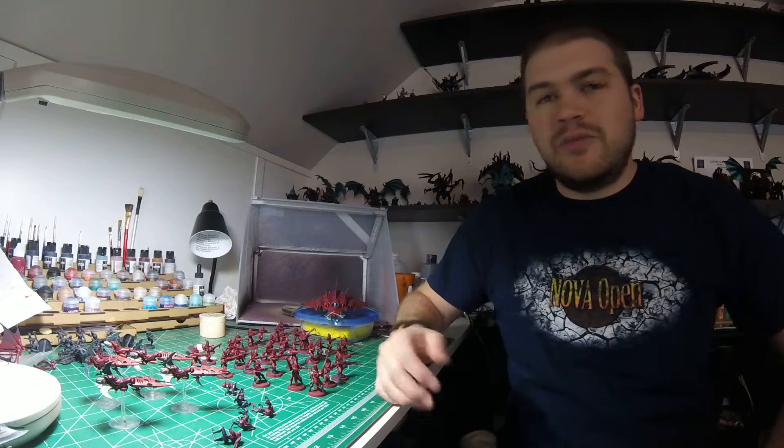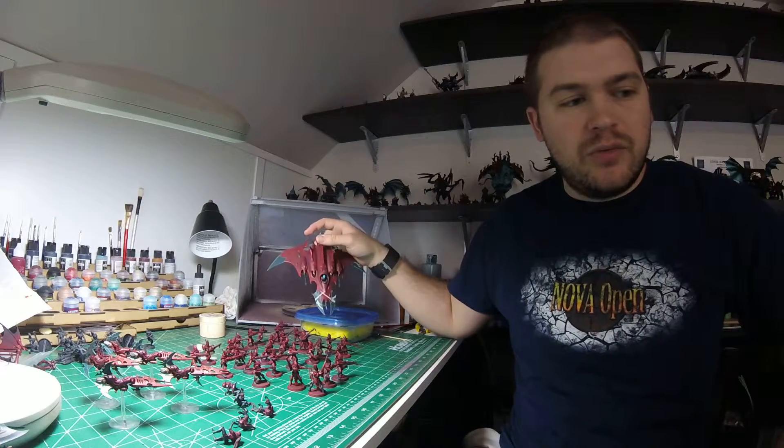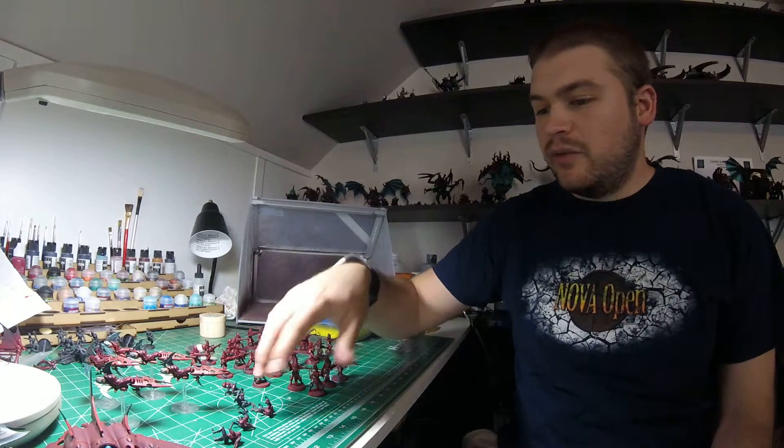Hey guys, welcome to another weekly FTGT Painting Studio update. This week, I've been able to knock out the Razor Wings and the Venoms that I've been working on for what seems like forever, and moved on to the Warriors and the Riders for the River Jet Bikes, which I also finished this week.